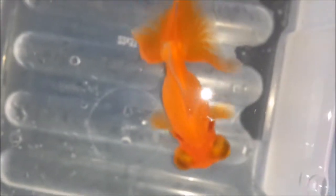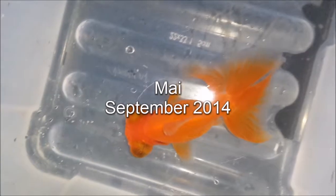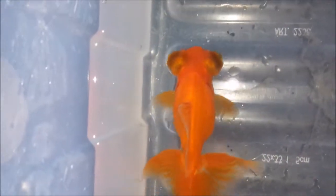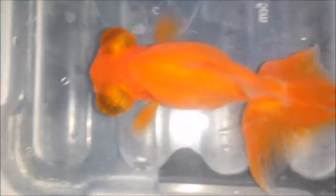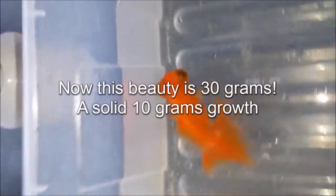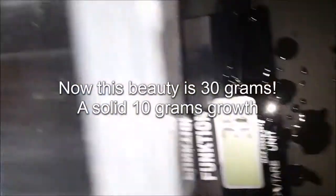On to one of the butterfly telescopes — the red one here. This is May, our female telescope, we think at least. Really love the tail, a bit curly at the ends. She was also 20 grams last time, and she put on a bit of weight. Look at those colors — this beauty is now 30 grams, so she put on 10 grams in the last 3 months.